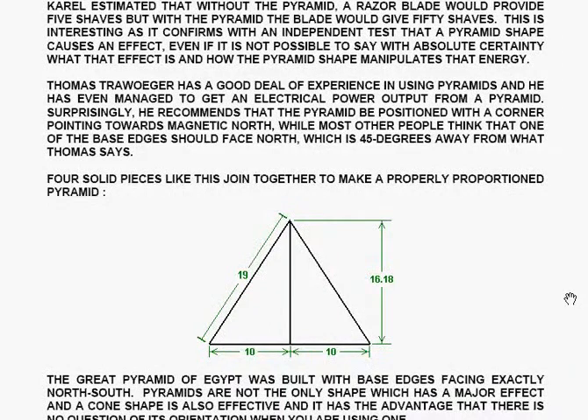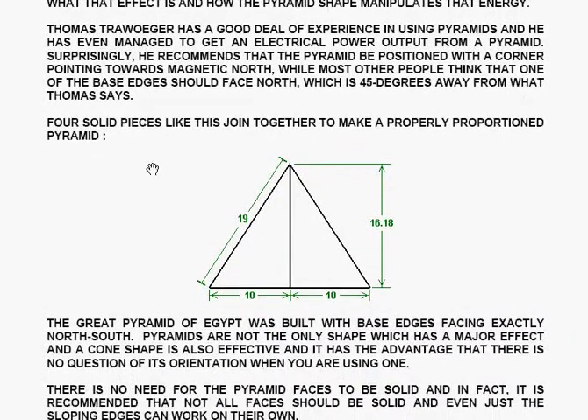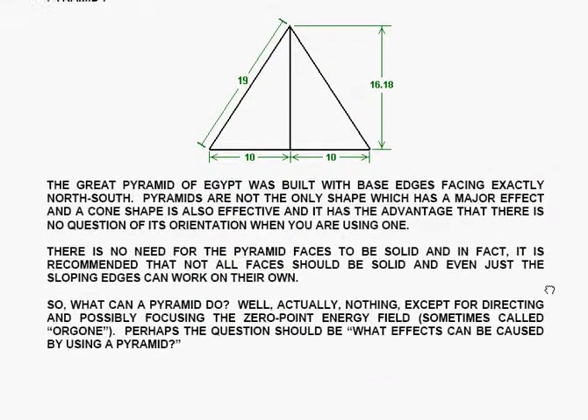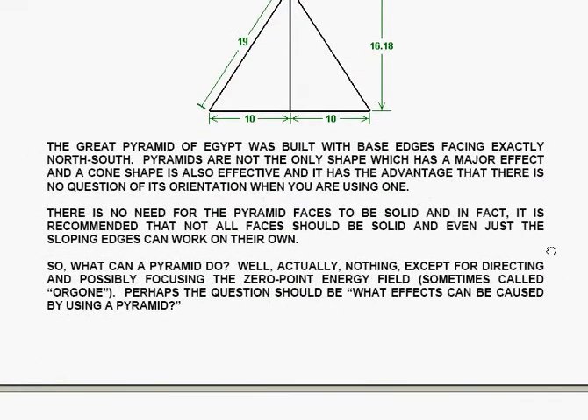Four solid pieces join together to make a properly proportioned pyramid. That's a piece of the base twenty units wide and nineteen units along the sloping faces. If you want to do it with a perpendicular, the perpendicular is sixteen point one eight units in the center of your twenty unit base. The Great Pyramid of Egypt was built with base edges facing exactly north-south.